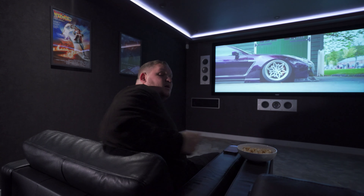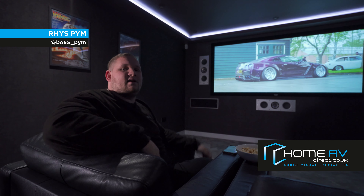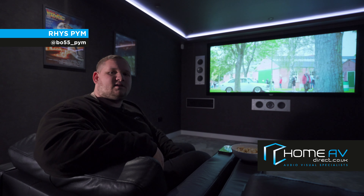Oh hi guys, I didn't see you there — you actually caught me at a very good time. I'm currently in Home AV Direct's THX certified KEF cinema room, so stick around and I'll show you just what a THX cinema room is all about.